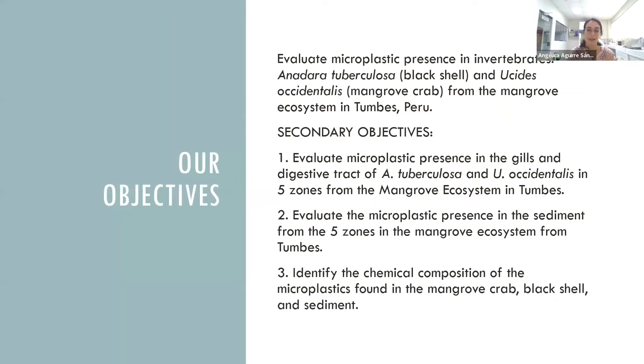Our main objective is to evaluate microplastic presence in invertebrates, Anadera tuberculosa, the black shell, and UCS occidentalis mangrove crab from the mangrove ecosystem in Tumbes.